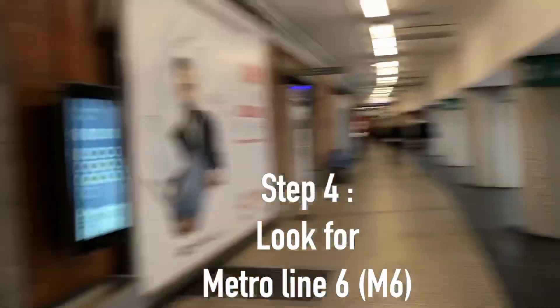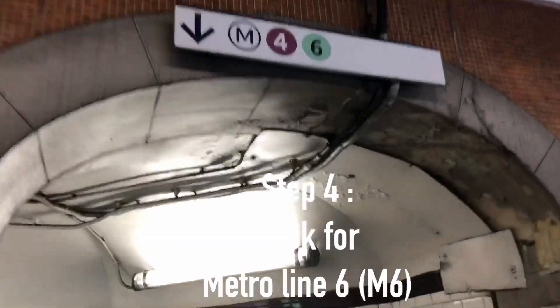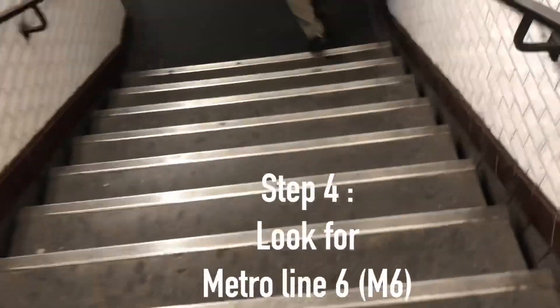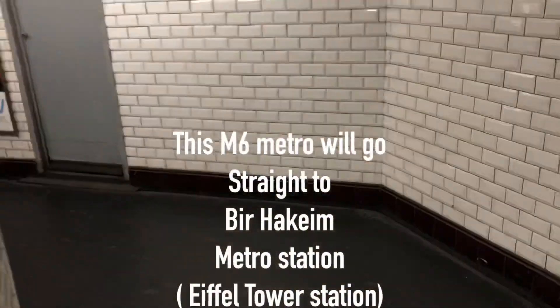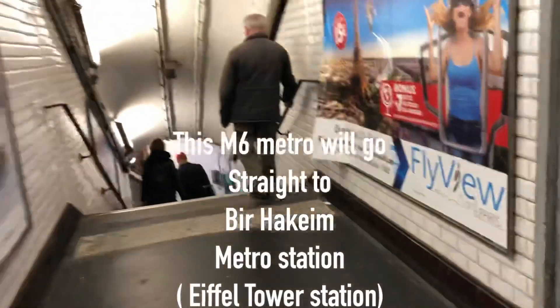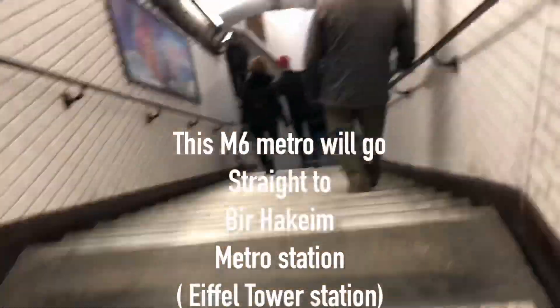The train goes from CDG airport train station to Gare du Nord, one of the Paris city centers. Once you're out, look for Metro line 6. Metro line 6 will take you straight to the Bir-Hakeim metro station. To summarize the journey: from 2F to 2G is a bus shuttle; from 2G terminal to Paris city center is a train; and then the metro takes you from Gare du Nord to Bir-Hakeim, which is the Eiffel Tower metro station.